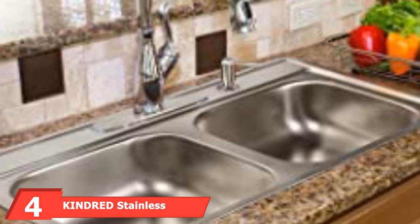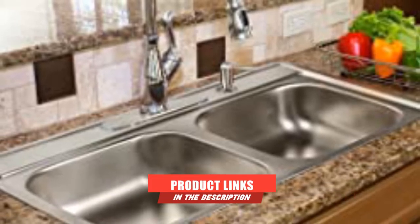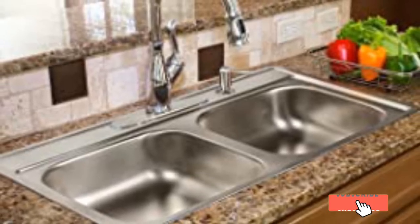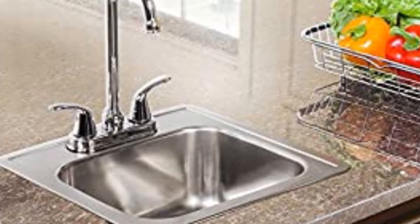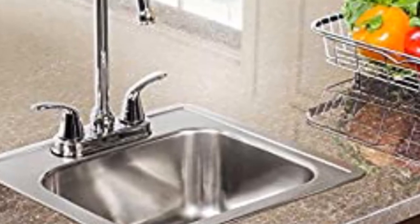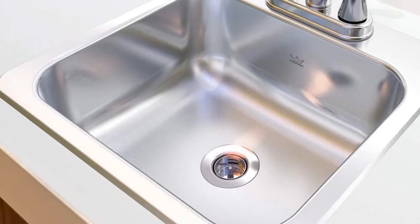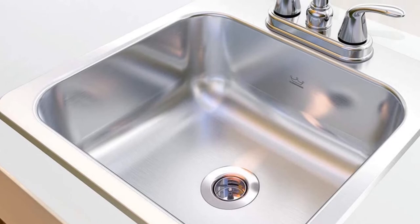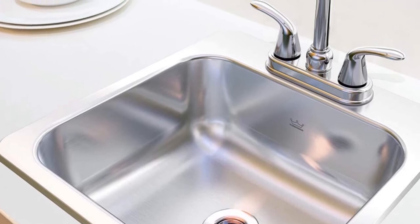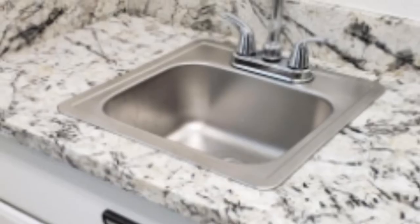Moving on to number 4, the Kindred Stainless Steel All-in-One Utility Sink. This single bowl sink can be used in a motorhome, laundry room, bar, or utility room. It's lightweight at just 6.5 pounds and designed for top-mount installation. Safety rims ensure no sharp edges and enhance strength. Made from 22-gauge stainless steel with a chrome bar faucet, it features ultra-quiet noise-deadening pads to stifle vibrations from heavy pans and pots. The bowl is 6 inches deep and fits over an 18-inch cabinet.